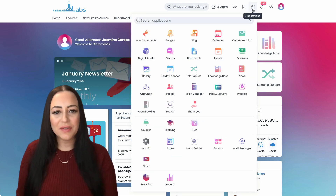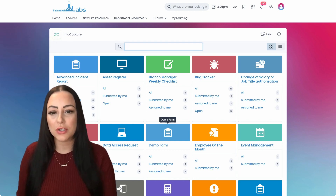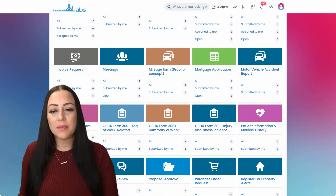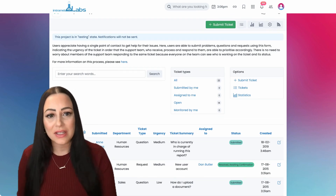One of my favorite features — the platform includes a built-in digital workflow tool and eForms module. This allows organizations to automate repetitive tasks, manage workflows, and enhance efficiency, all without any coding knowledge.